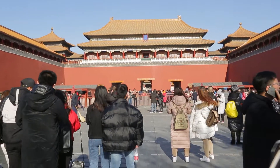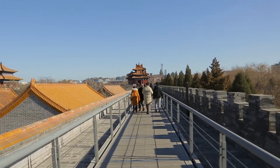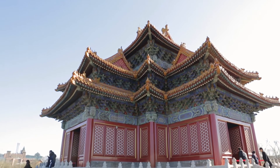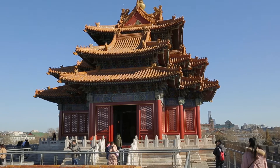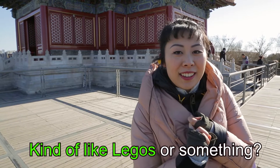Right now we're on top of the Meridian Gate, which is the front door of the Forbidden City. This is one of the corner buildings. It's really cool because they used very minimal nails to hold it together — it's held together kind of like origami, all interlocking, kind of like Legos.